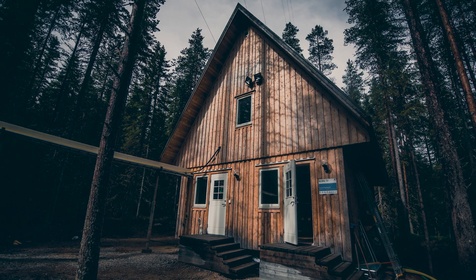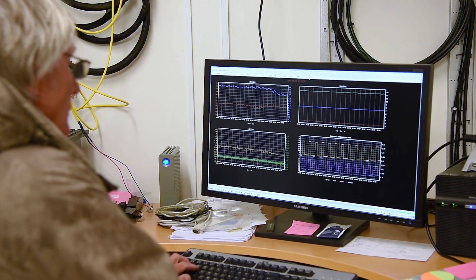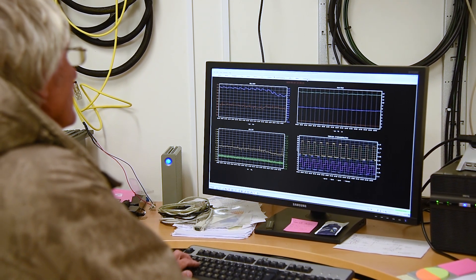The ecosystem station on the other hand measures the turbulent exchange of CO2 and water between the atmosphere and this surrounding forest. We then get the information if this forest is a carbon sink or a carbon source.